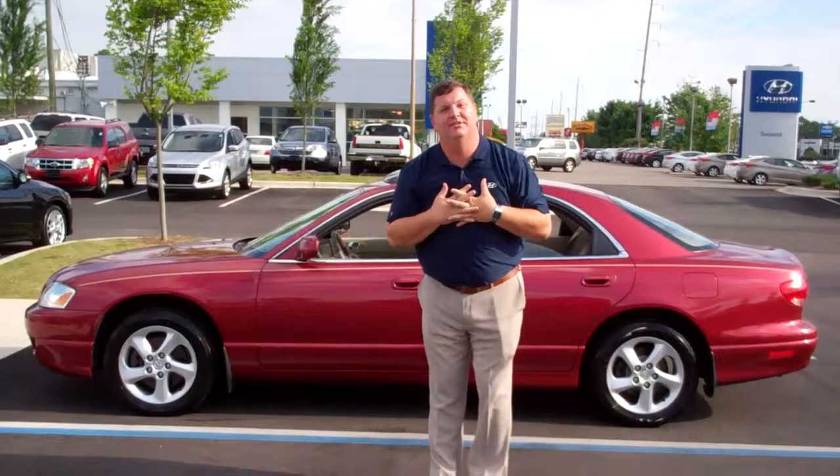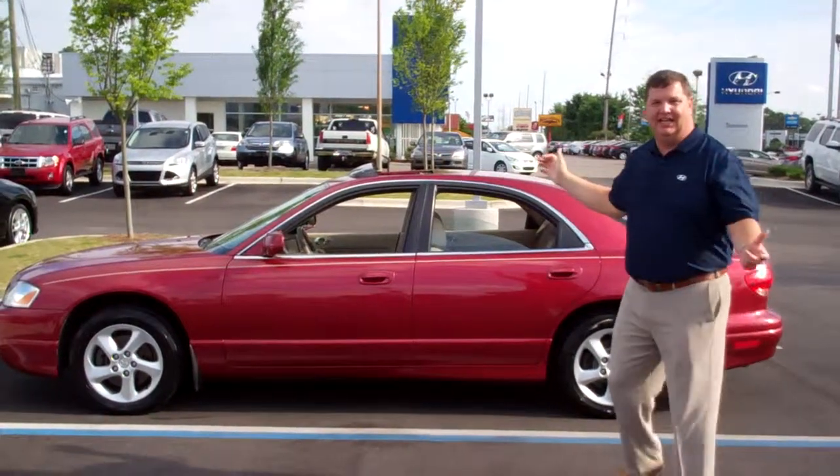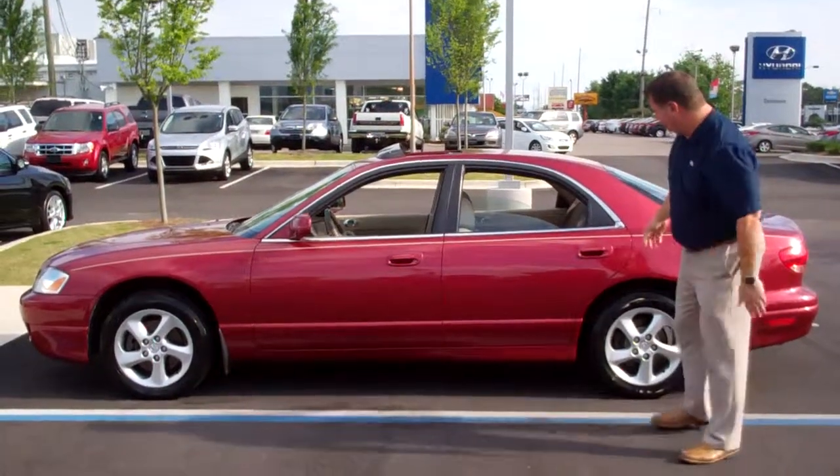Hey Elizabeth, it's Nathan again with Tamron Hyundai. I want to thank you for considering the Millennia. This vehicle is very nice. Come on over and take a look at it.